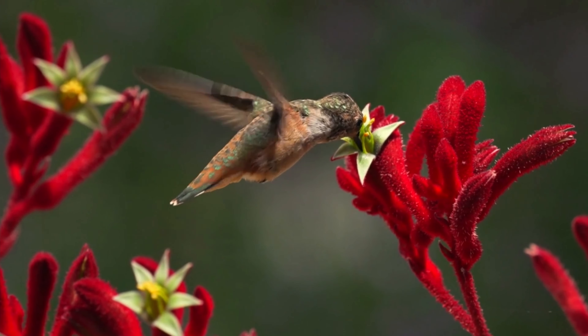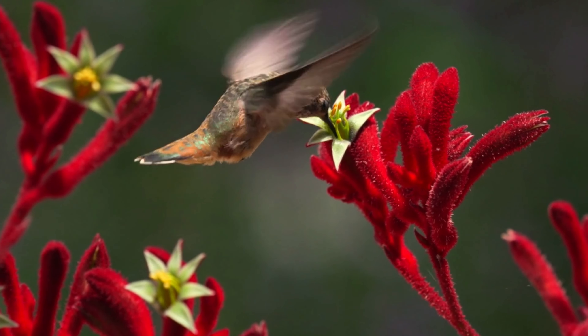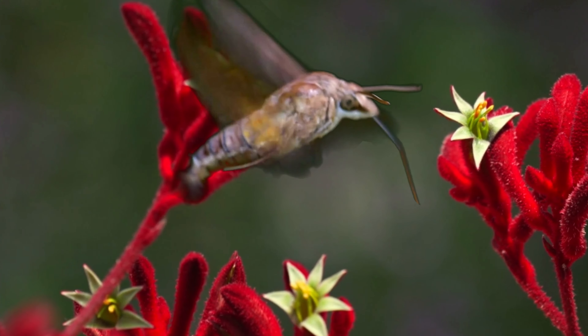Imagine casually looking out into your garden and seeing a hummingbird hovering above a flower. Upon closer inspection, you aren't sure if it's a hummingbird at all. It isn't a bird. It's a bug — a hummingbird hawk moth, to be exact.